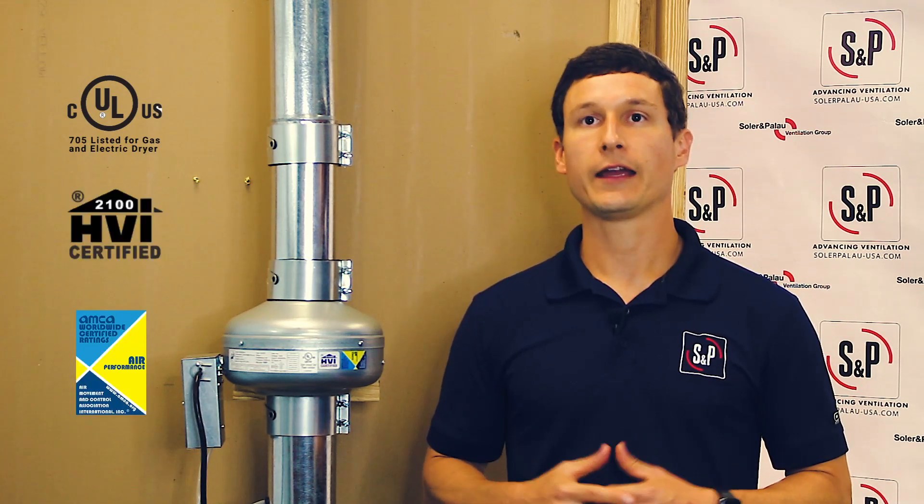This model is UL705 safety listed for both gas and electric dryers, which complies with international building codes. Additionally, we have HVI and AMCA certification for air performance.